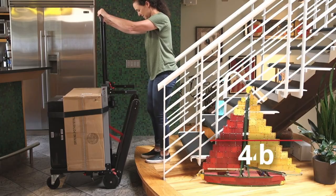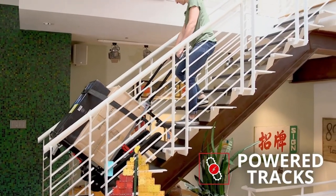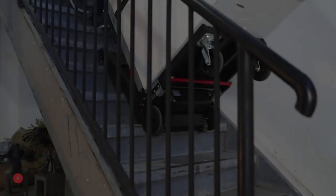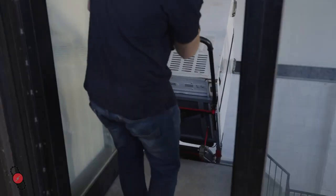With Volt Stair, you can transport heavy materials up and down flights of stairs with ease. Volt Stair offers a safer alternative to manual lifting that benefits worker health, longevity, and increases job efficiency.